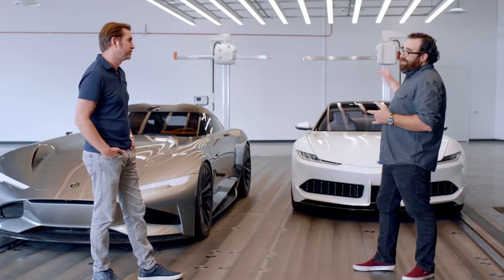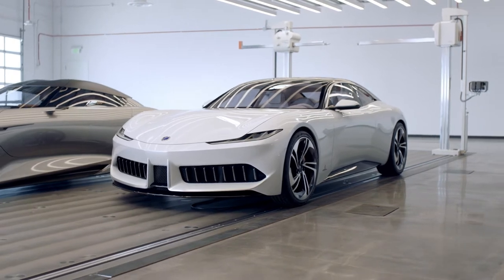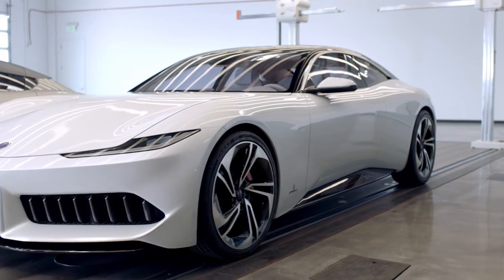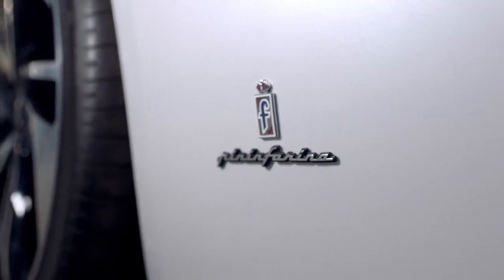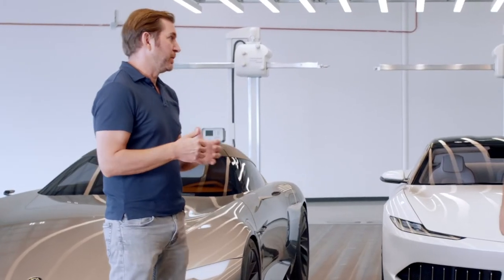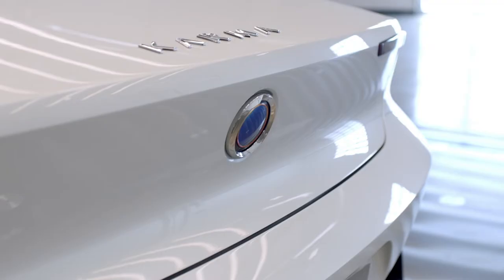This is the Karma GT, but this one actually wasn't done by Karma's in-house team — it went to another country. It was a showcase of what others could do with the platform. We went to Italy and gave it to Pininfarina, essentially giving them a blank slate and saying go nuts with it. We told them that Karma is all about craftsmanship, attention to detail, sophistication of the surface, and presence of the car.